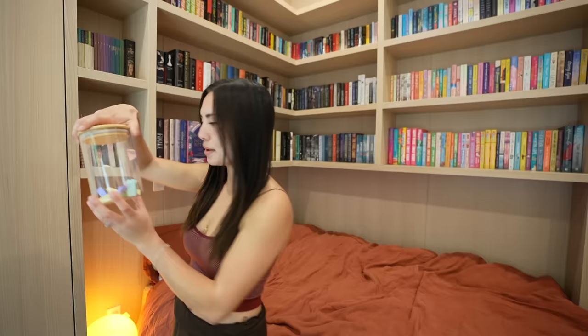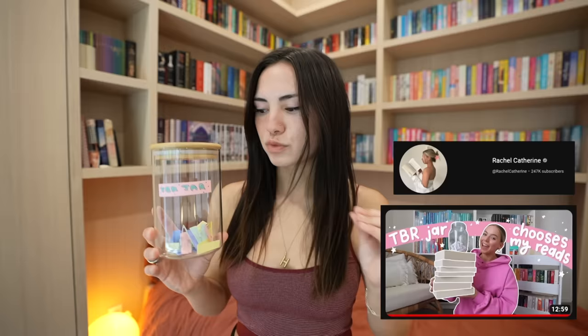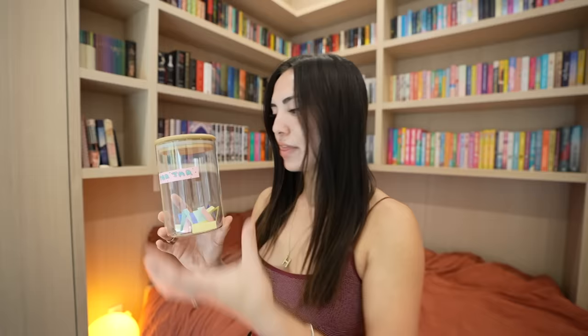I made a little TBR jar. Rachel Catherine does this almost every month where she has a jar with different prompts in it, and you just choose one out and that's how you choose the books you're going to read. I felt like I was writing prompts for ages — there's like 20 prompts in here — but I still have books all over my shelves. So I'm probably going to choose about eight books and put them on the TBR shelf. This is so exciting.